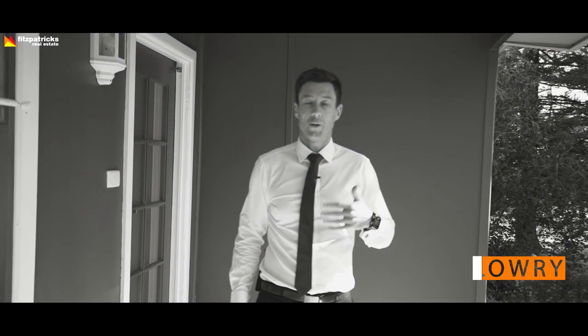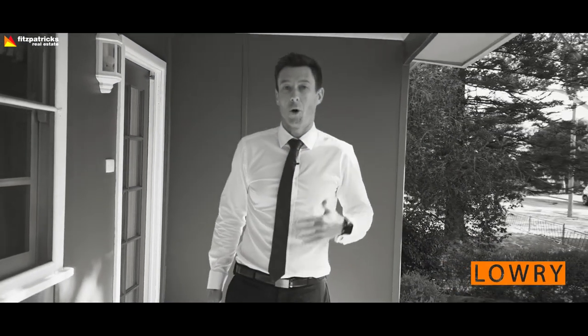How good is 118 Grove Street? You can call me Sean Lowry at the office or on my mobile to arrange an inspection, and I look forward to hearing from you.